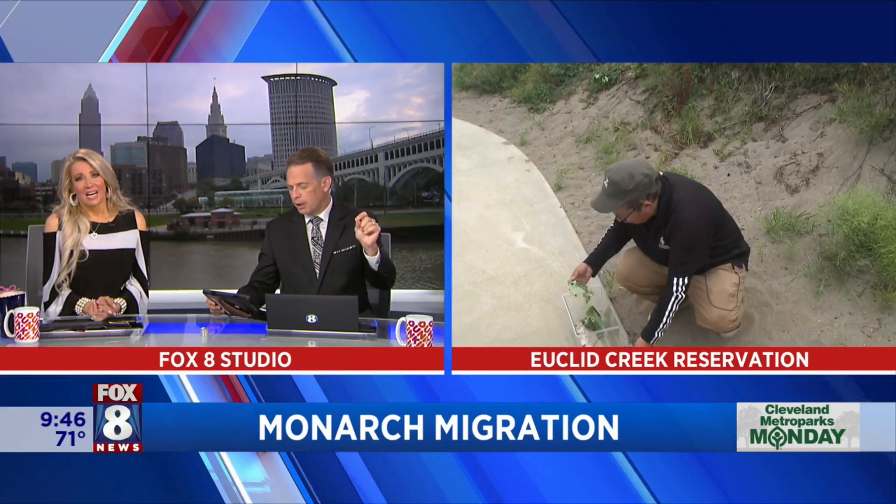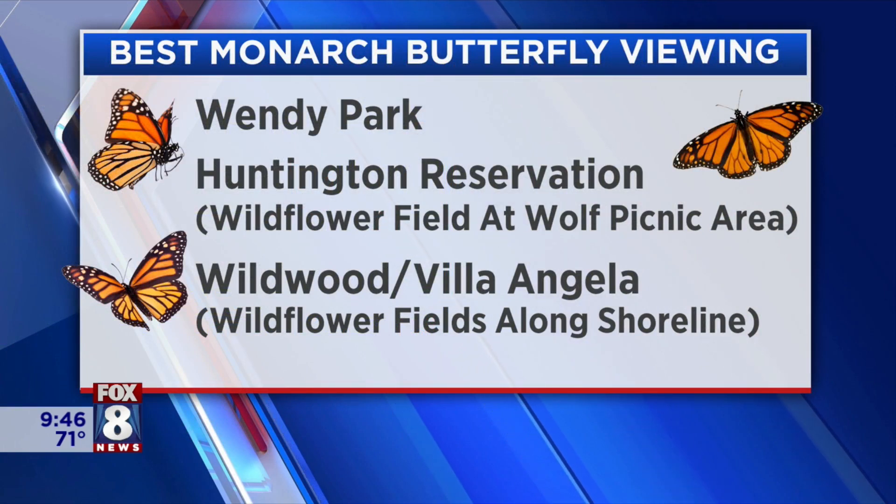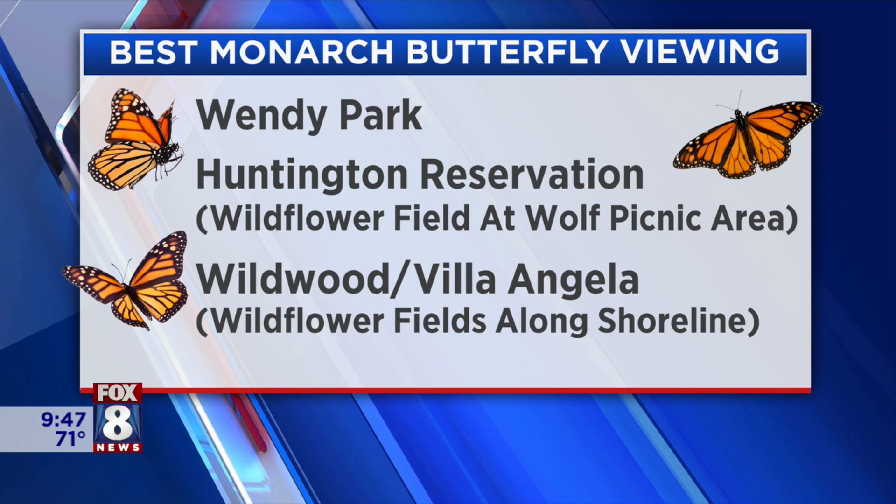There she goes — so fast! These monarchs' caterpillars — I'm going to get one right now. The best spots for monarch butterfly viewing: we're told Wendy Park, Huntington Reservation, and the Wildwood Villa Angela area. We have some rain coming in on Wednesday, so hopefully that'll be a good time to see them.